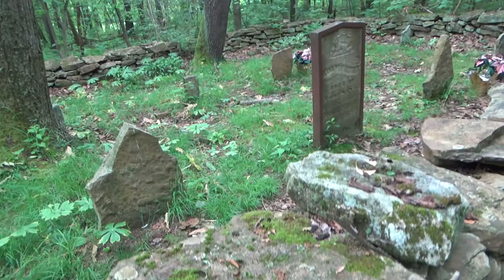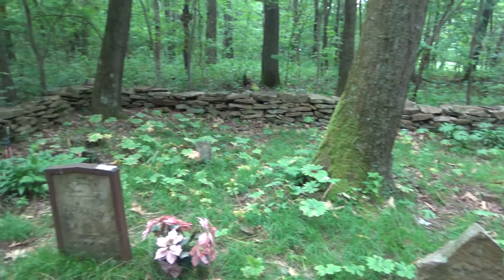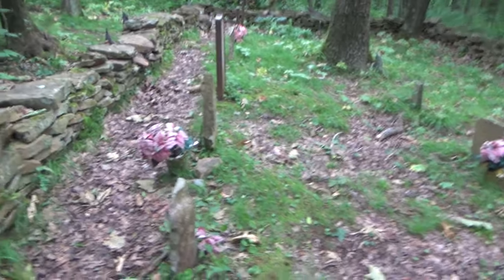These are very, very old graves. Some of them you can't even read the writing on. There's just nothing left on these stones. Rest in peace everybody. Let's get back on the hiking trail.